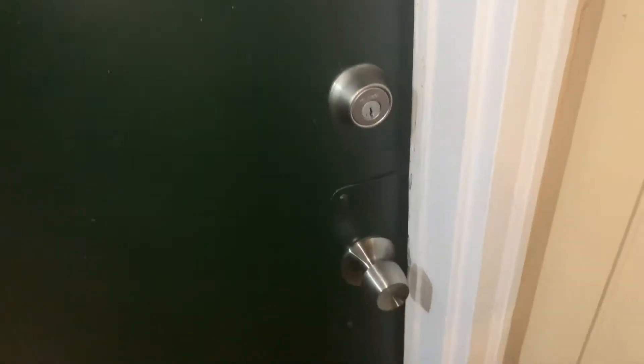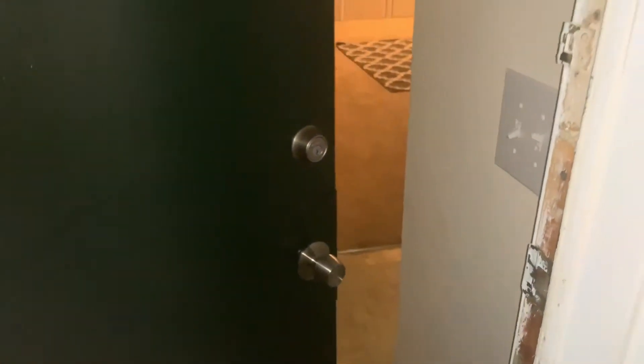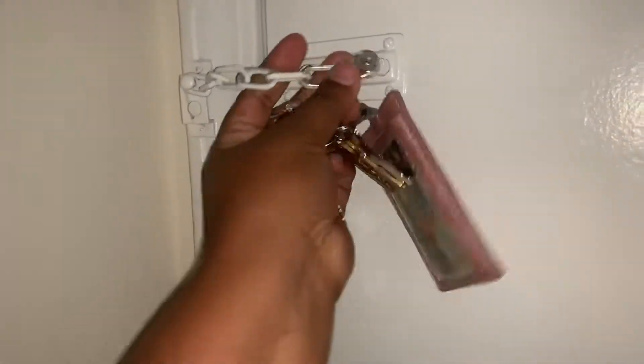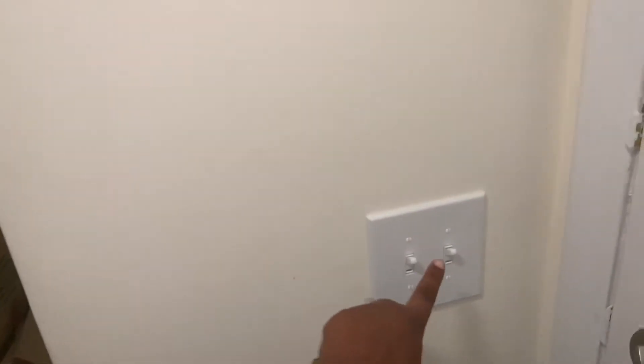We got the key, so I guess I can give y'all a tour. This is the hallway right from the door — let's go this way. This is the light switch; as you see, this light goes outside.